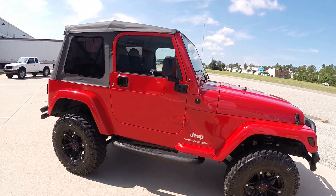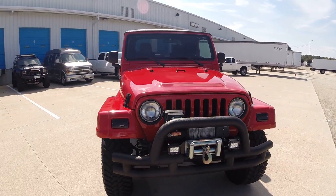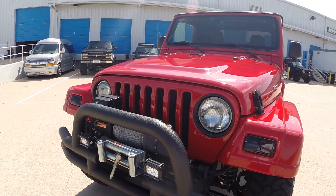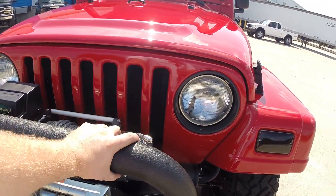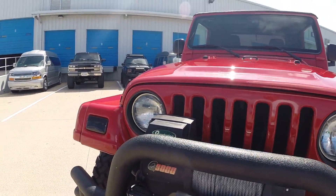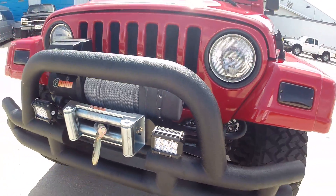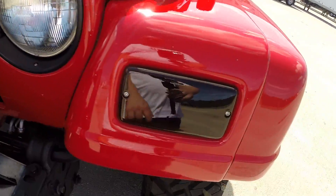The paint is in excellent shape. This is a two-owner vehicle, Carfax certified, buy-back guarantee, no accidents, no issues. You have your full Quadratec brand bumpers, sidestep, rear bumper. You have the Q9000 winch, brand new LED fog lights, your painted headlight bezels, and your smoked lenses.